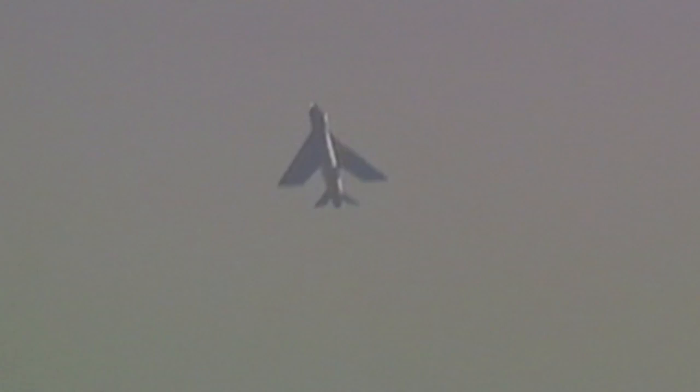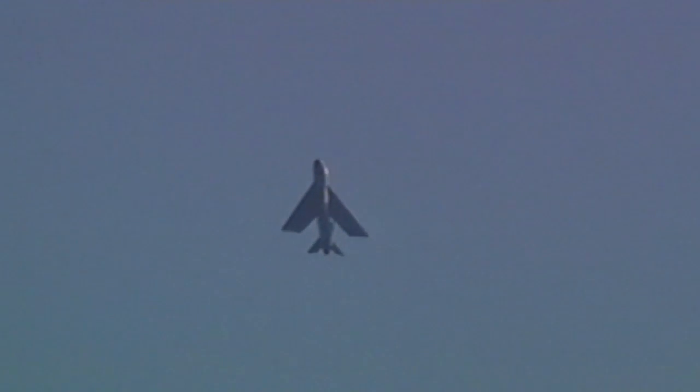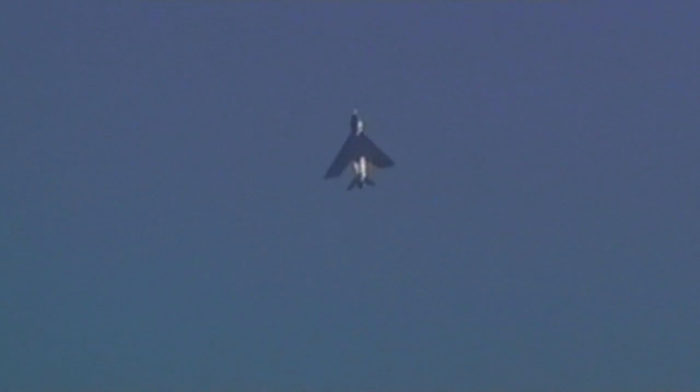Mike accelerates his English Electric Lightning to 200 miles per hour in just 12 seconds and then pulls up into a near-vertical climb. He climbs at an initial rate of 50,000 feet per minute — that's like riding in an elevator up 5,000 stories in just one minute. It can climb faster than any other plane ever built.